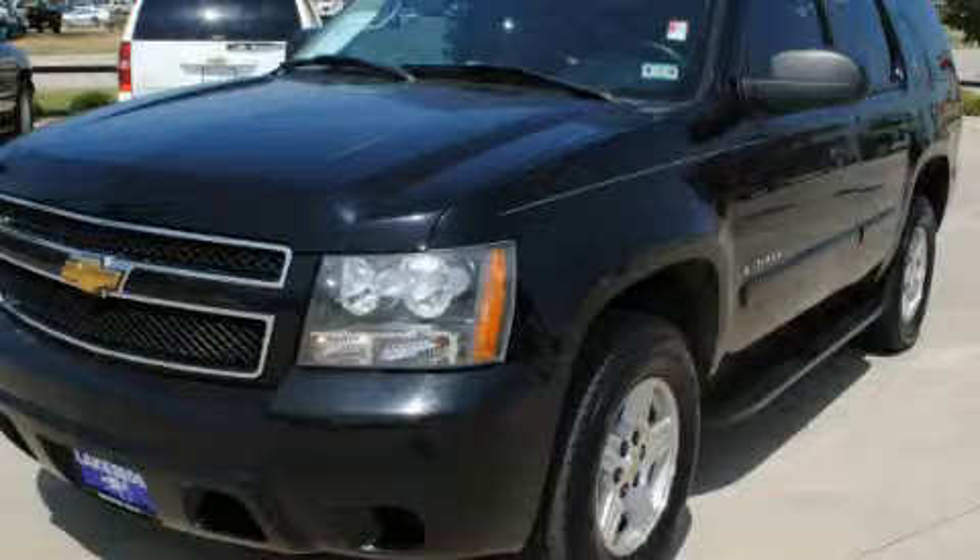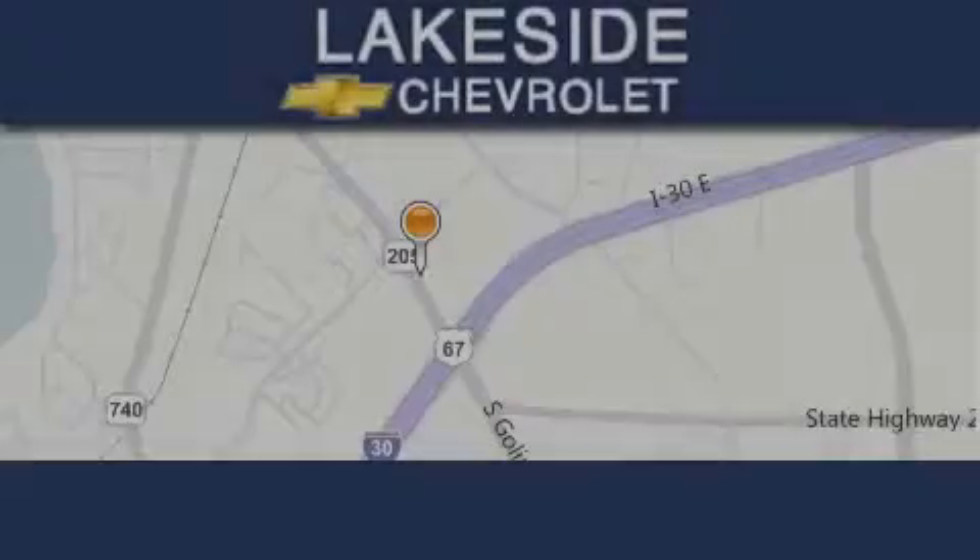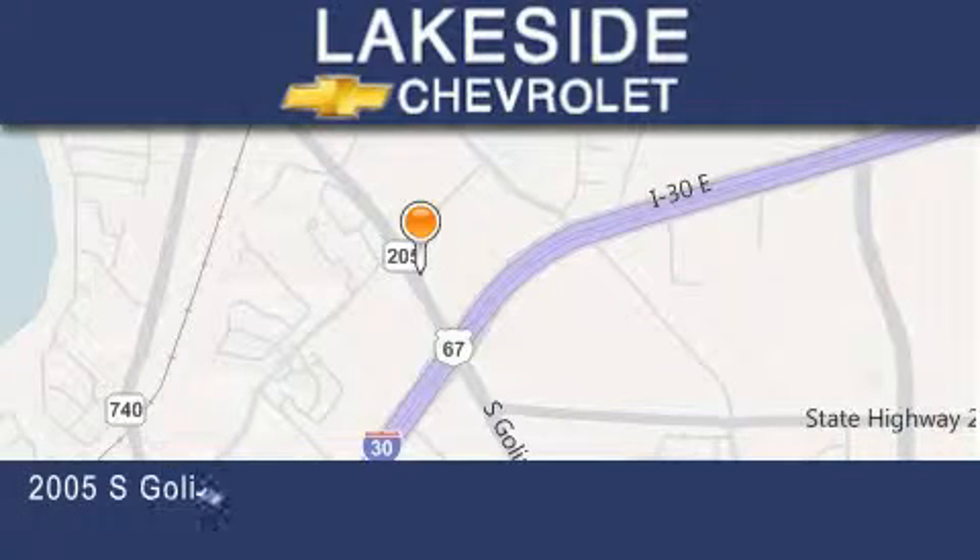Contact us today to arrange your test drive. Thank you for considering Lakeside Chevrolet for your next new or pre-owned vehicle.